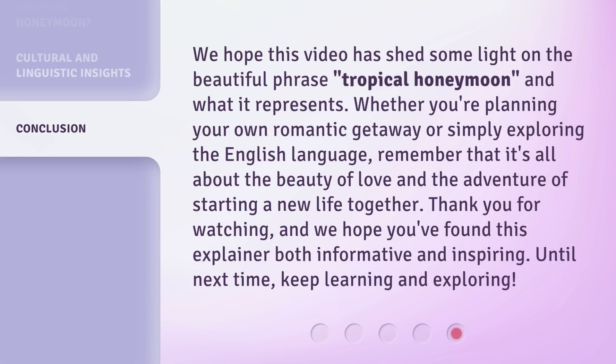We hope this video has shed some light on the beautiful phrase Tropical Honeymoon and what it represents. Whether you're planning your own romantic getaway or simply exploring the English language, remember that it's all about the beauty of love and the adventure of starting a new life together. Thank you for watching, and we hope you found this explainer both informative and inspiring. Until next time, keep learning and exploring.